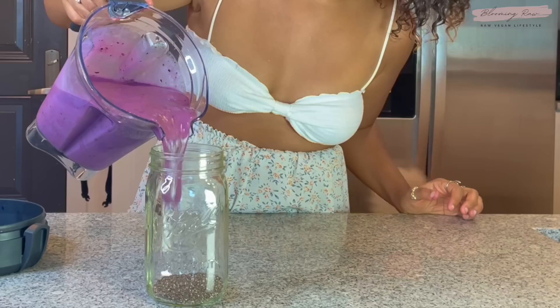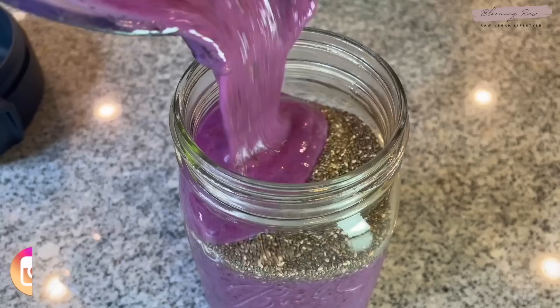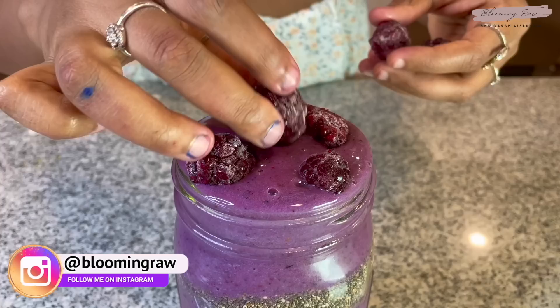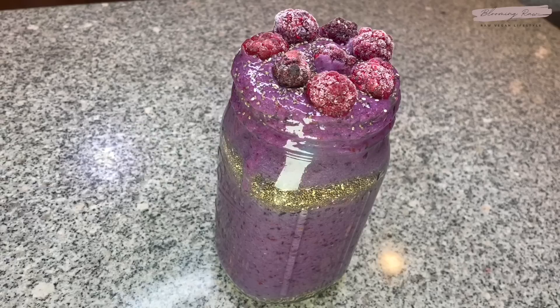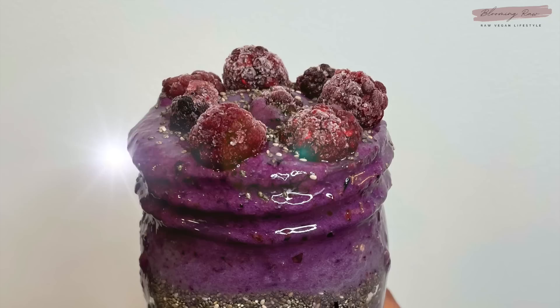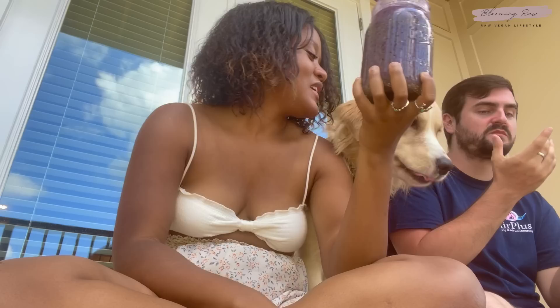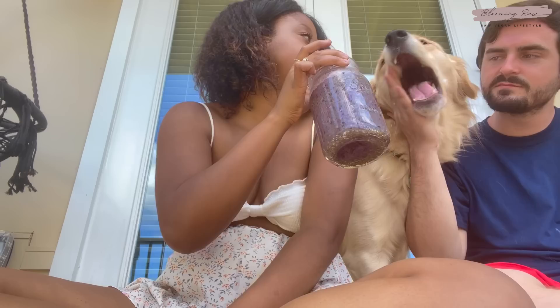I started off by adding a pretty generous amount of chia seeds at the bottom of my mason jar, then layered my smoothie on top of that, put some more chia seeds towards the middle, and topped it off with more smoothie. I love doing this because when the chia seeds soak into the smoothie, the seeds start to expand and it becomes this pudding-like consistency — it's heaven. I topped it off with some frozen blackberries and that's breakfast. This has probably been my go-to breakfast over the past couple weeks — it's just so filling and satisfying.